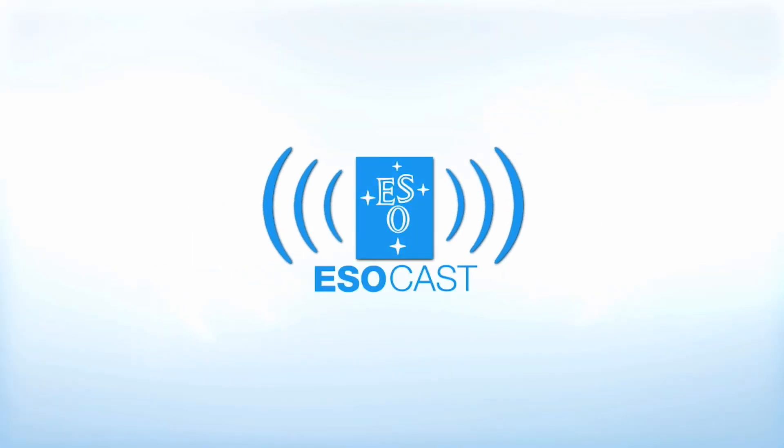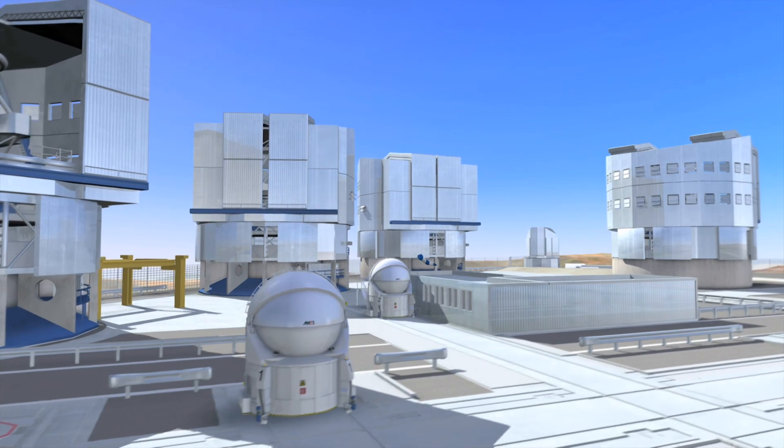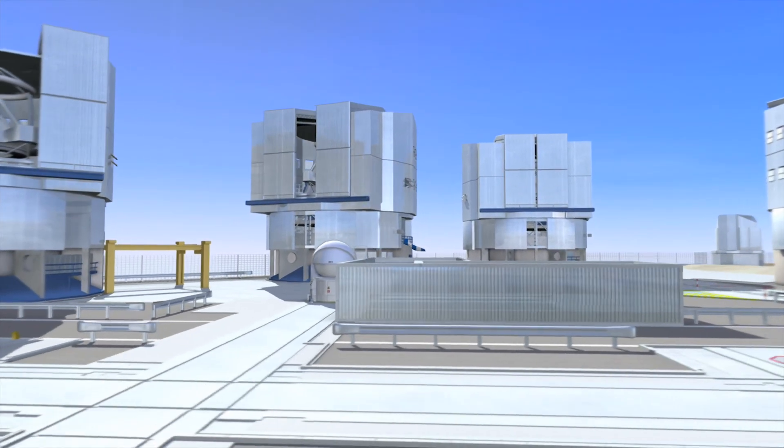Now that you've caught up with Hubble, make sure to get the latest from the ground too. The ESOcast highlights the best of the European Southern Observatory and its powerful telescopes that observe from high in the Chilean Andes, at the southern hemisphere's best known sites for astronomical observations.